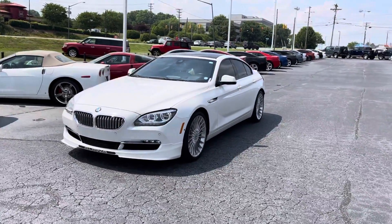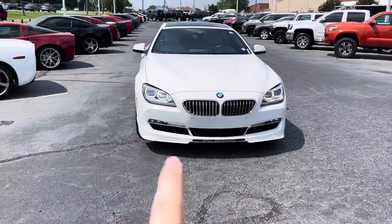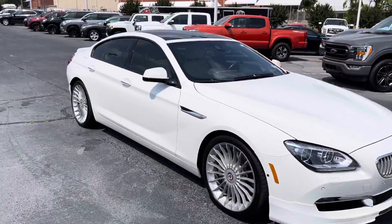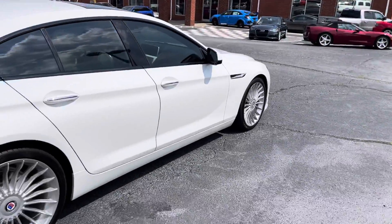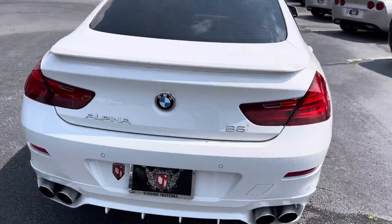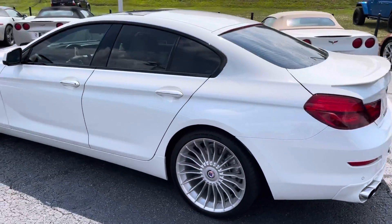So, 2015 BMW 6 Series. The lights don't flash like that — that's only because of my iPhone. This thing is beautiful. Fully loaded too, and it is running right now. I'll do a distance walk around, then I'll get up close.